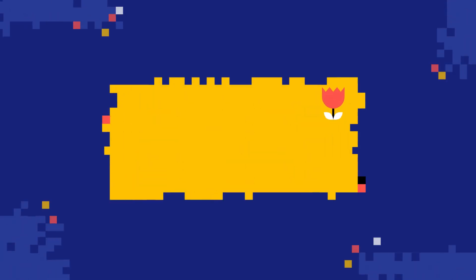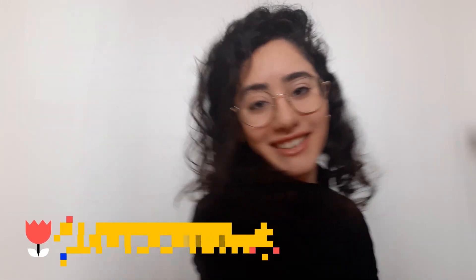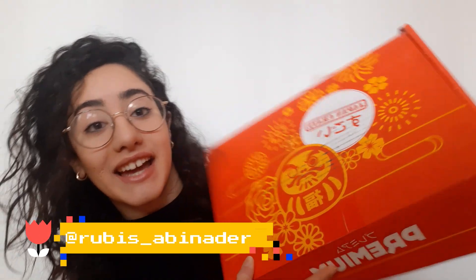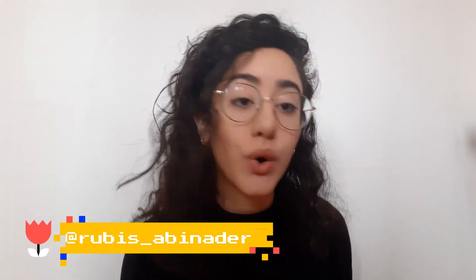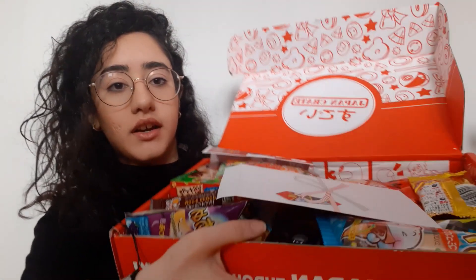Hi guys! My name is Ruby and today I'm filming a video I didn't think I would film any time soon. As you can tell by the title, it is trying Japanese candy — and I've never been to Japan. There's a whole story behind why I have a box of Japanese candy with me right now. I'm gonna explain the story while I'm trying the candy. It's called Japan Crate and it's from a website that sells Japanese candy.